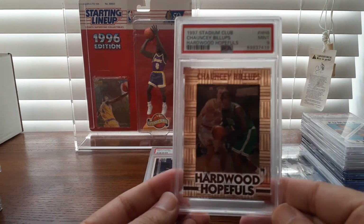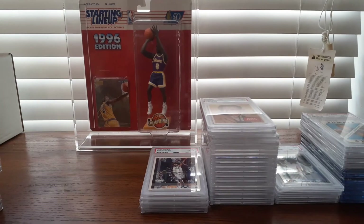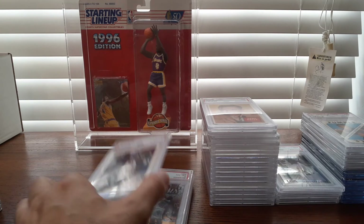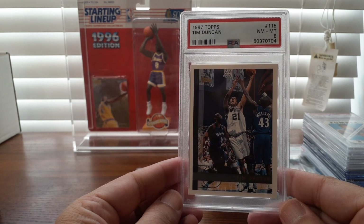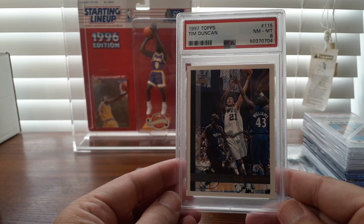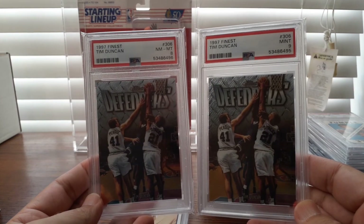A Chauncey Billups Hardwood Hopeful with the clear acetate — you can see my finger right behind that. The third-best rookie from that '97 class. And not a Hall of Famer, but the best from the '97 class and a true Hall of Famer: Tim Duncan. This card I've been wanting to get in a PSA slab and finally got it for less than $10. Then a couple more — an eight and a nine — that I bundled together.